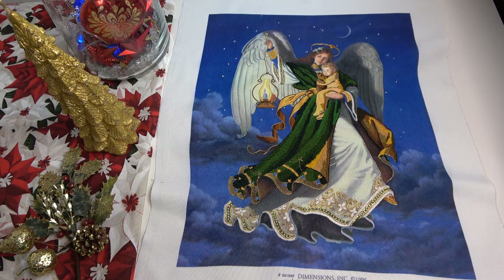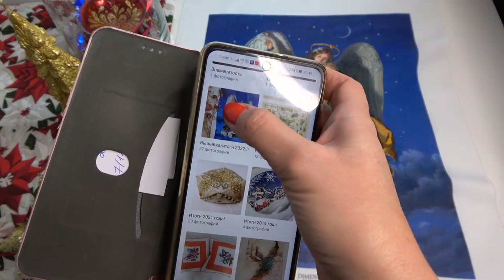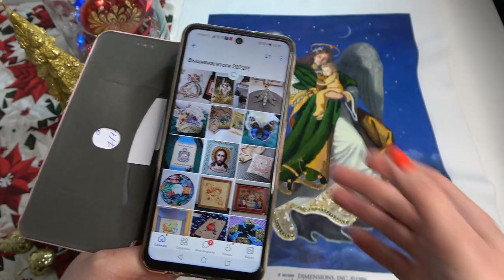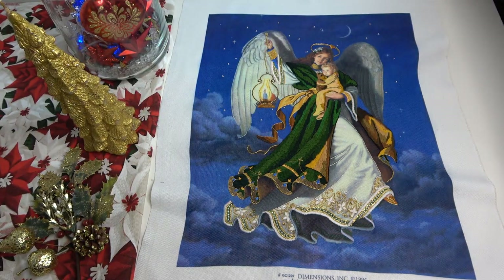Решила я воспользоваться своим ВКонтакте. У меня здесь есть альбом с итогами за 2022 год — у меня за все годы есть в ВК альбомы. Так было проще собрать все работы вместе, более наглядно, потому что список у меня есть, но там идёт как список — начало, финиш. Так наглядно я посмотрела, вспомнила, всё собрала. Хочу начать с моего последнего финиша 2022 года.